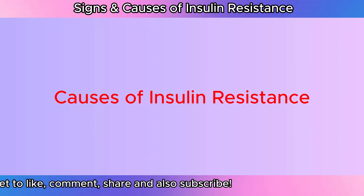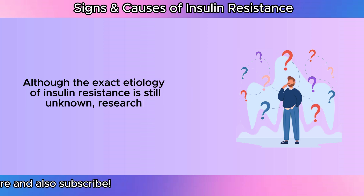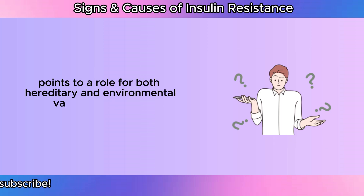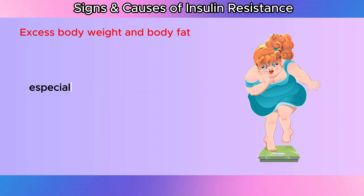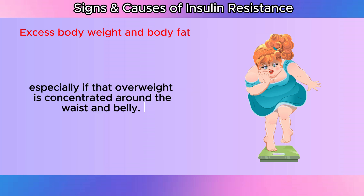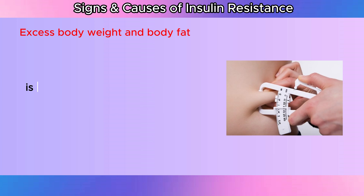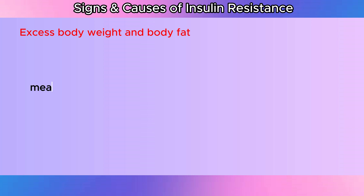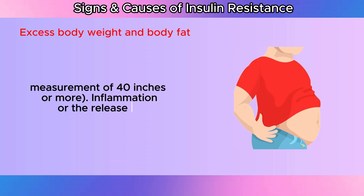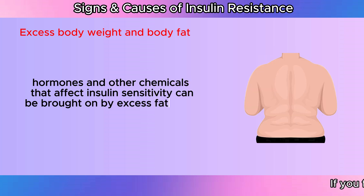Causes of insulin resistance: Although the exact etiology of insulin resistance is still unknown, research points to a role for both hereditary and environmental variables. Excess body weight and body fat: One of the main reasons for insulin resistance is being overweight, especially if that overweight is concentrated around the waist and belly. Insulin resistance may be more likely in individuals whose birth assignment is female with a waist measurement of 35 inches or more, or male with a waist measurement of 40 inches or more. Inflammation, or the release of hormones and other chemicals that affect insulin sensitivity, can be brought on by excess fat cells.